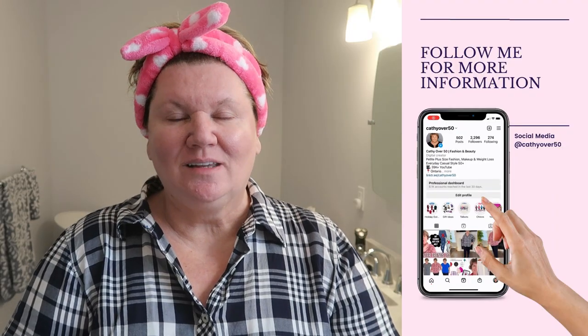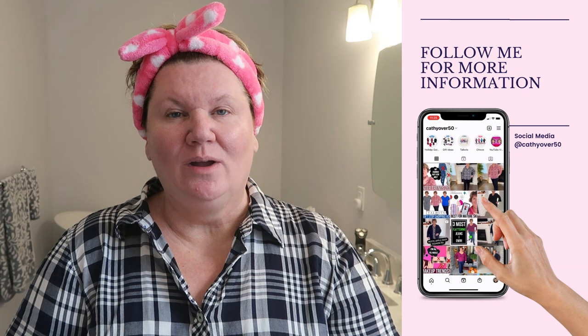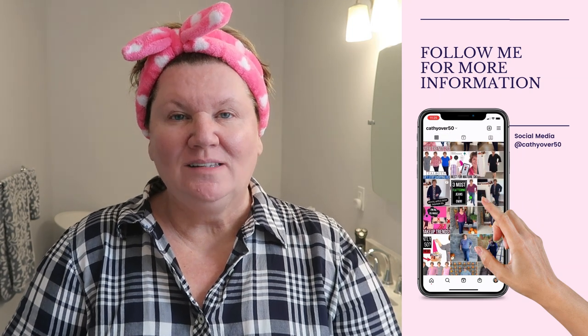Hey everybody, it's Kathy and today we're on location in my bathroom. I thought it would be fun if I shared my morning skincare routine with you. A lot of you asked me what products I use, so I'll also be doing my PM skincare routine one week from today. I'm not going to dive too deep into the ingredients — just going to keep it fairly simple, show you what I use, tell you why I use it, and whether it works.